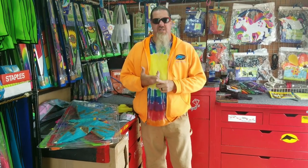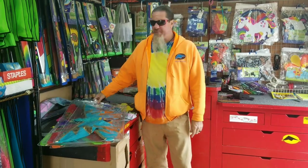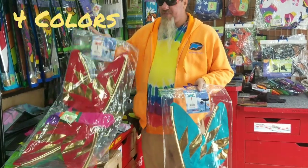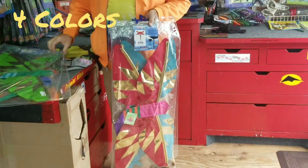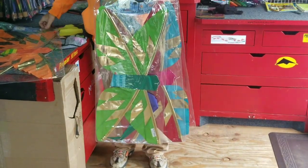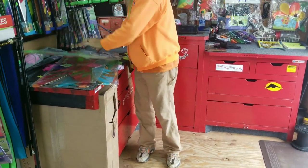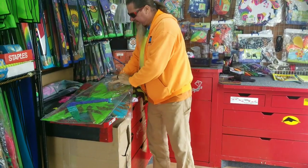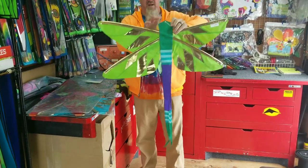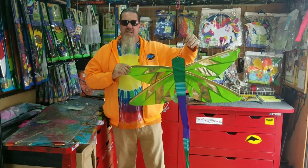A brand new item that just came into the warehouse last week are these damsel flies. Similar to a dragonfly, there are four different colors in this damsel fly. I really like the gold — the kind of metallic material on these. I'm going to pull one out real quick so you can have a look at it. Nothing to put together — everything's already all finished for you.